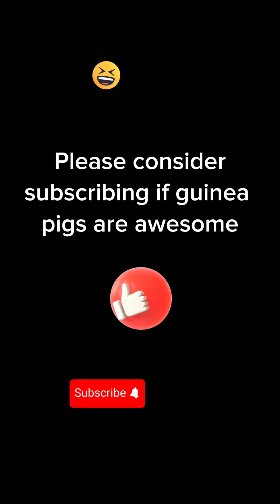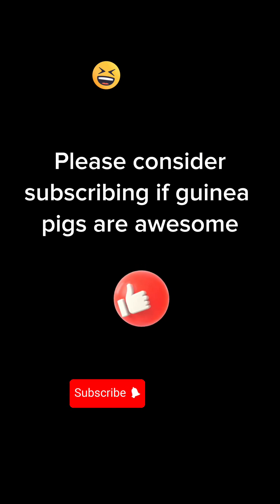What more could a guinea pig want? Maybe subscribers? Please join us. Thank you.